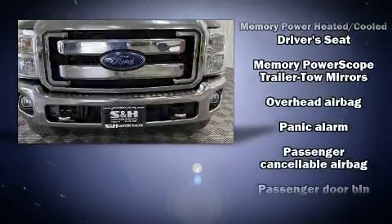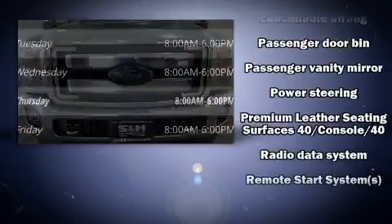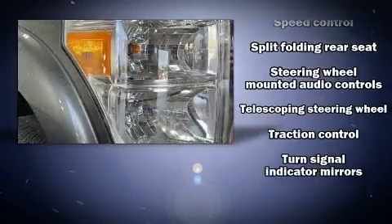Brake Assist technology provides extra pressure when applying the brakes. It also arrives with a Carfax history report providing you peace of mind with detailed information.